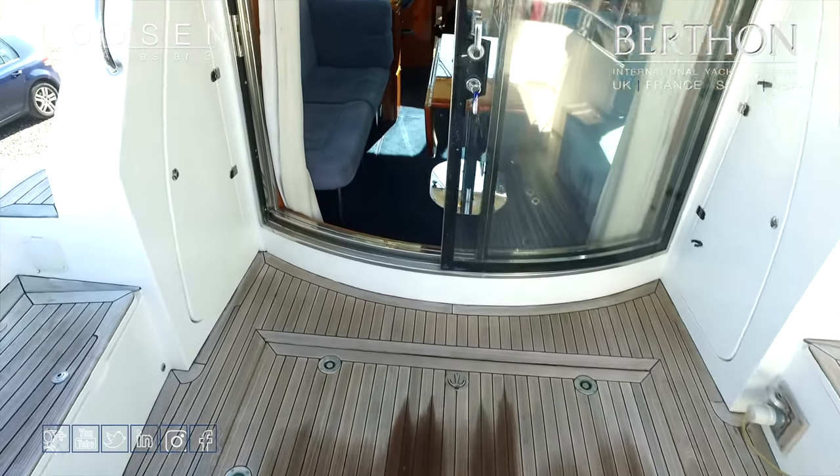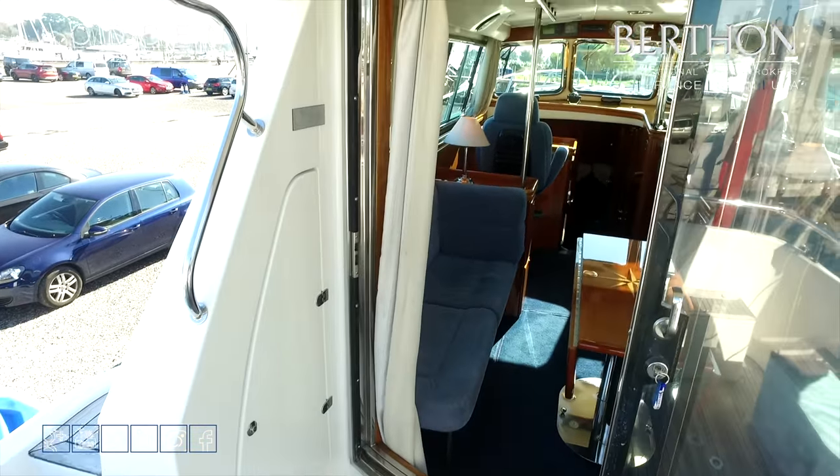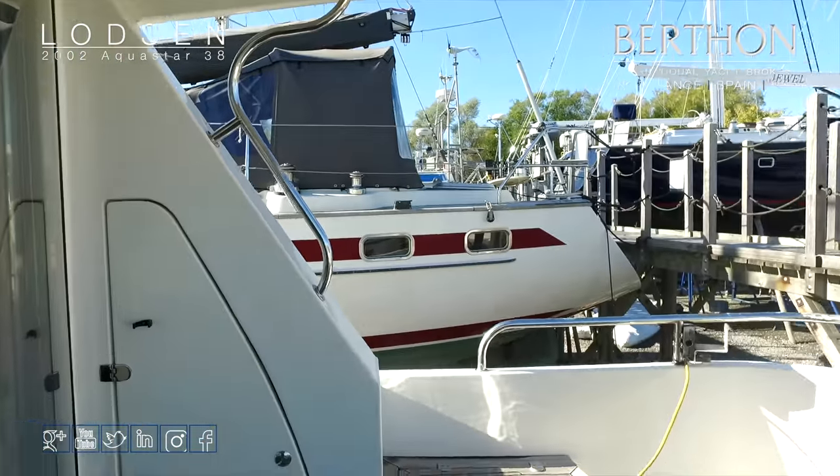We sold this boat to her present owner, who has used her fairly sparingly on the east coast. She is now down with us in Lymington for sale and ashore. And I have to say she is just as lovely as when we were pleased to sell her the last time.